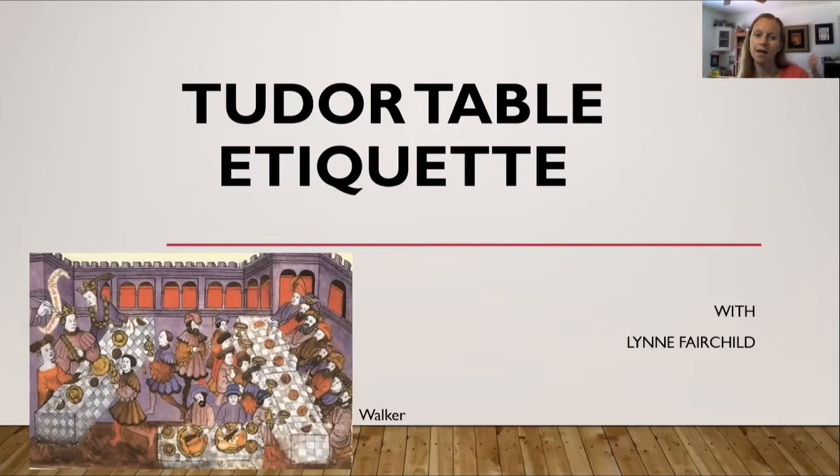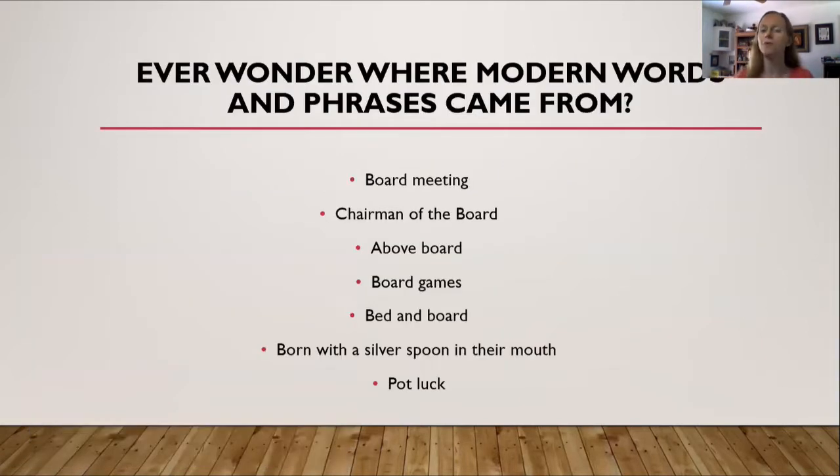On the far left, you can see the head table, and then you have everyone else not sitting at the head table. But before we get into all of that, have you ever wondered where modern words and phrases came from? Think of board meeting, chairman of board, above board, board games, bed and board, born with a silver spoon in their mouth, potluck. They have all come from the Renaissance.